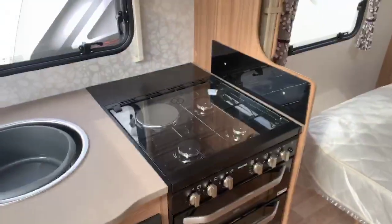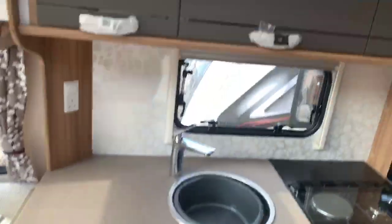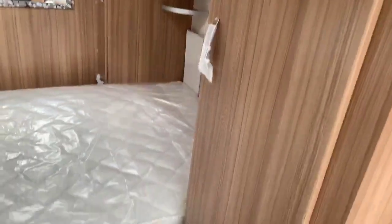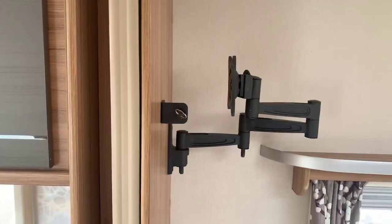You've got your Thetford oven with three gas and one electric, and your Dometic fridge. Further storage above in the kitchen area, and then stepping into the transverse island bed. You've got a large tall cupboard with drawer and cupboard there, and a triple arm TV bracket on the side, should that be a consideration for you.